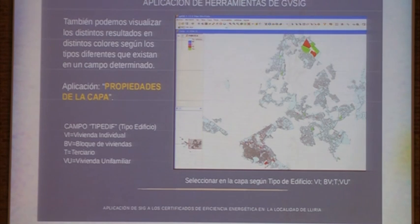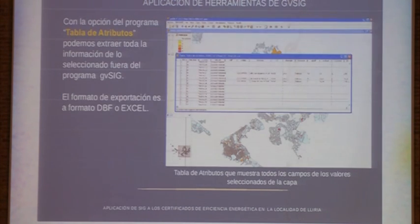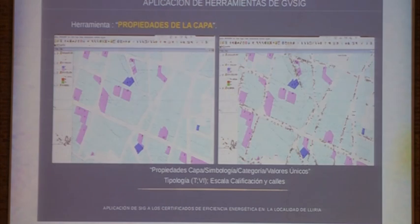We could also filter based on the typology of the building, which is the feature I think I used most frequently in this project. Through the filters, we could export all this data out of GVSIG in either DBF or Excel format.